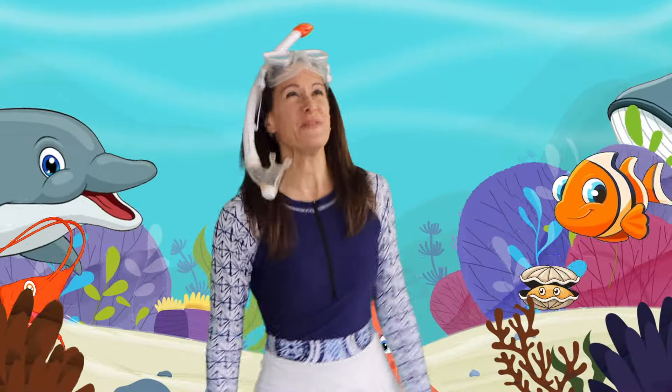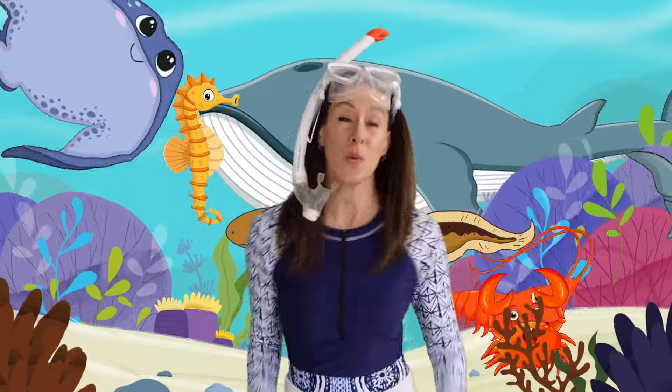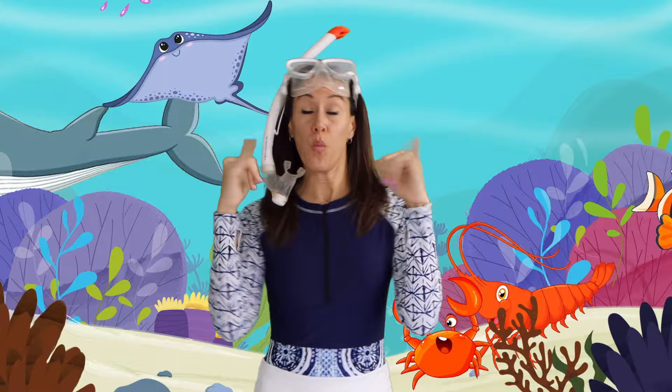Under the sea where the water's blue, animals dancing just for you. With fins that flutter and tails that twirl, the ocean's a playground, a wonderful world.